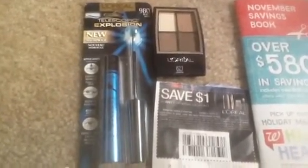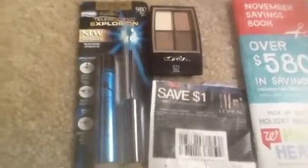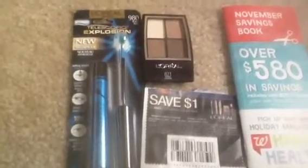Hey YouTube family, ModelChickenY here. I know this is a slow week so there's some little deals that's popping up.